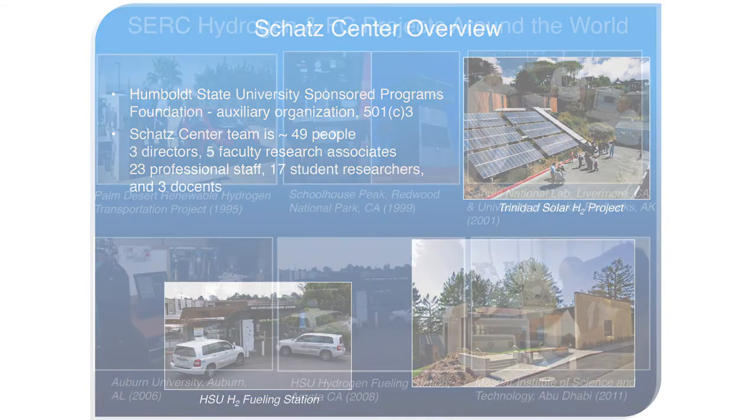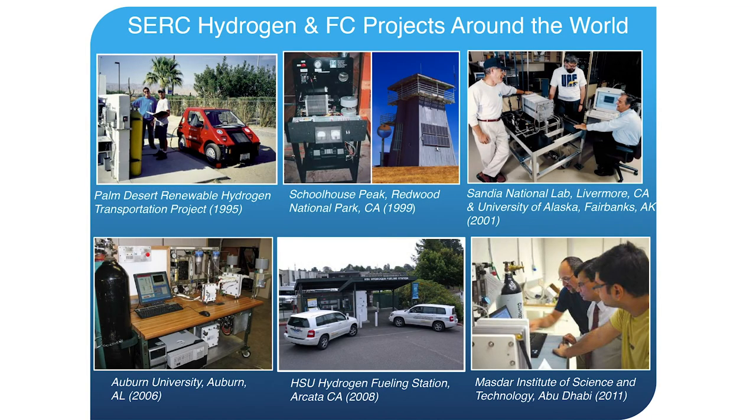We started out primarily as a hydrogen fuel cell research lab in the late 80s. We built the first street-legal fuel cell vehicle in the U.S. and hold some patents on fuel cell technology, with commercial license agreements for several fuel cell producers. These days we don't do as much fuel cell work, but this is how we built our core competency in data acquisition, measurement, and controls.